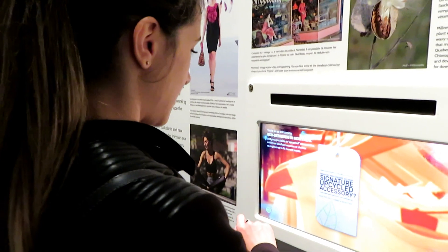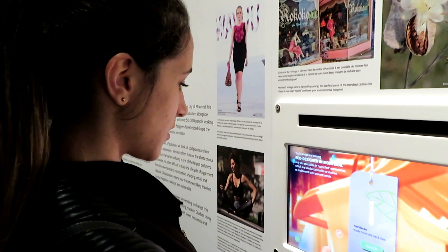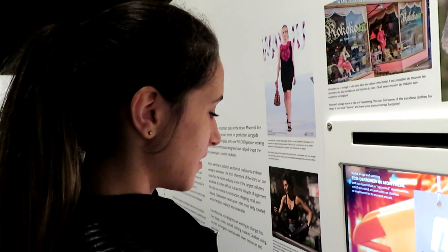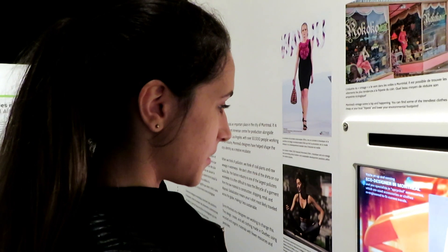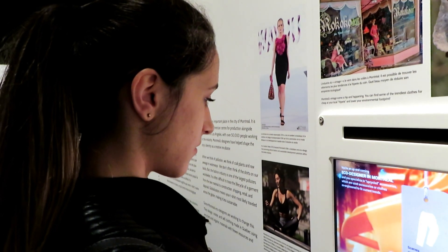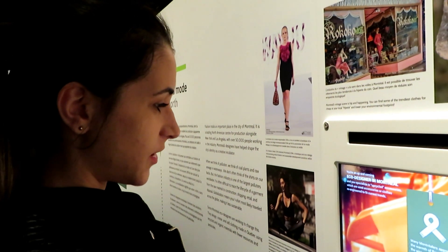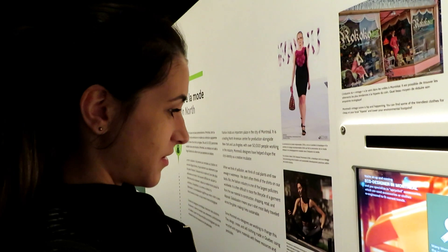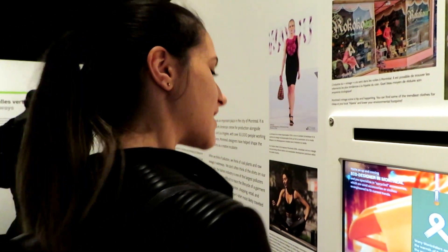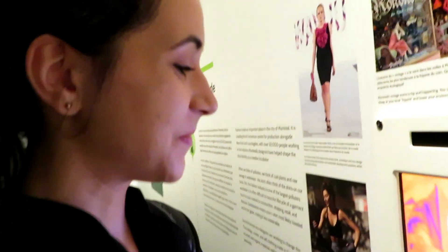What's the question here? So the question is: what do you choose as your signature up-cycled accessory? We look back to make the solutions. A necklace made from old neckties, scarves made from used flannel pants, cufflinks made from broken watches. I'll choose this one. Many Montrealers appreciate the warmth of flannel during the winter months — it's the scarf. And now the soft material, often made of wool and cotton, can be pre-worn as warm, powerful scarves. Yes, that's the right answer, I think. You've got a knack for fashion!